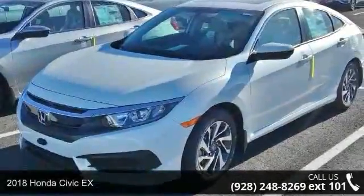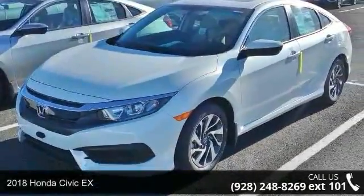Step into the 2018 Honda Civic X. This may be the set of wheels you've been looking for.